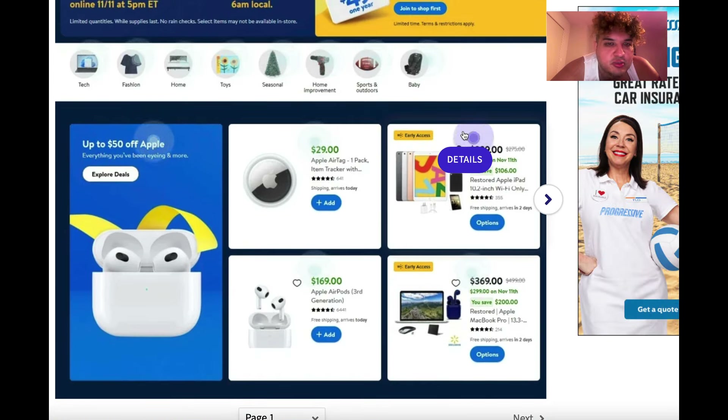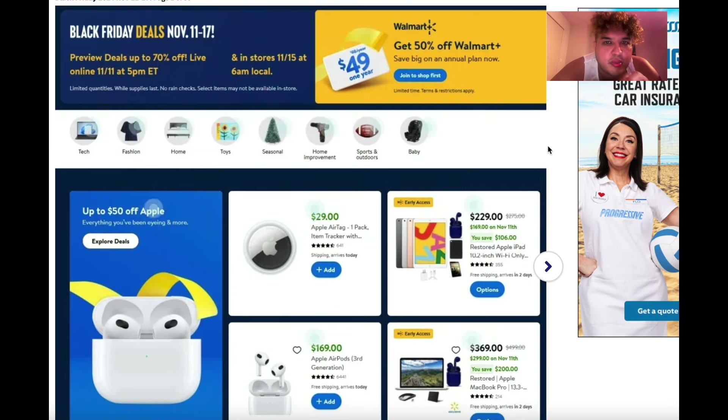If you guys want to get these items sooner than the general public, you have to be a Walmart Plus subscriber — $49 a year, and it's a one-time fee. You get cheaper gas at Sam's Club and Walmart, you get two-hour shipping straight to your door, and you can be at Walmart, buy something, pay with your phone, and walk out.